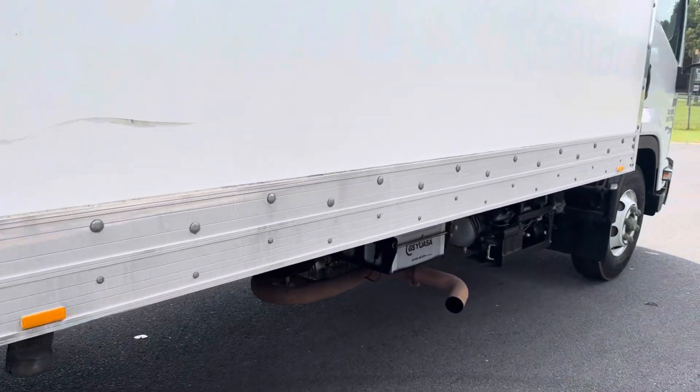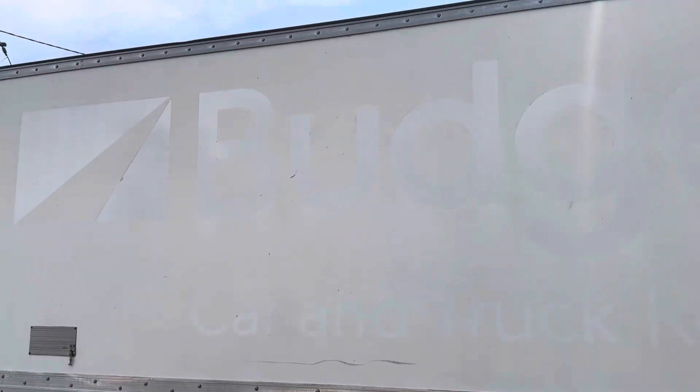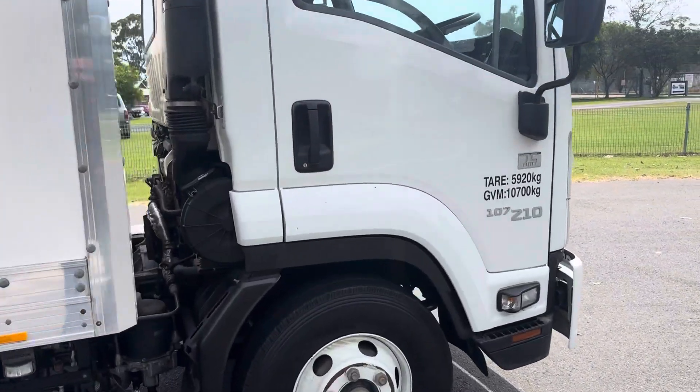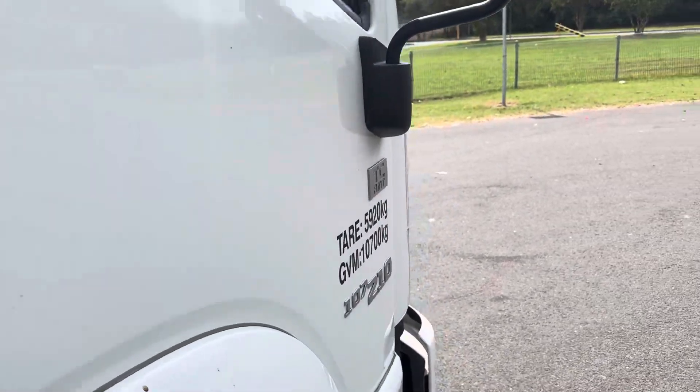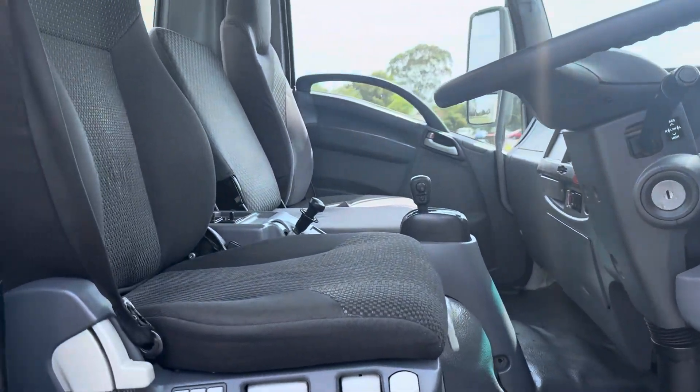Quick tyres on this side. This is a neat and tidy truck, ready to go back to work. Automatic gearbox, air ride seat.